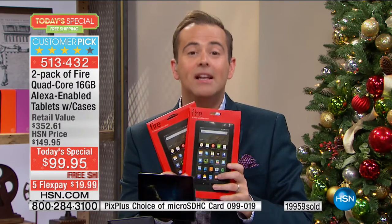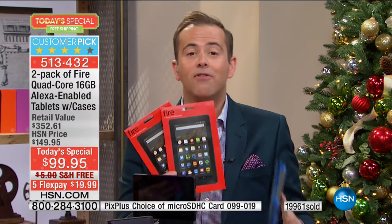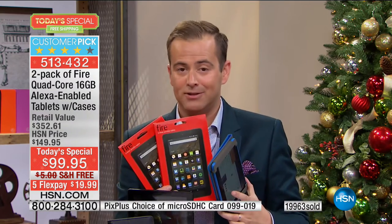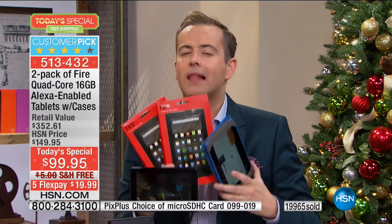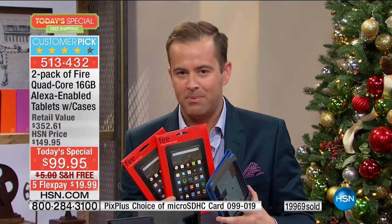Think about who in your life would love a new tablet — your son, your daughter, your husband, your wife. Break it down: two tablets, two cases, two sets of premium software, two sets of $15 bonuses to spend with Teleflora. We pay shipping and handling, it's on five flexible payments, and the total comes to $99.